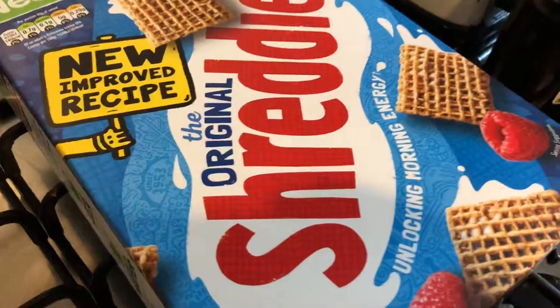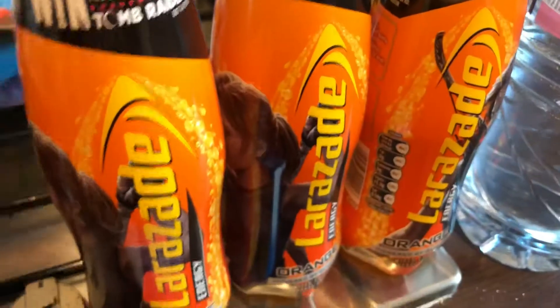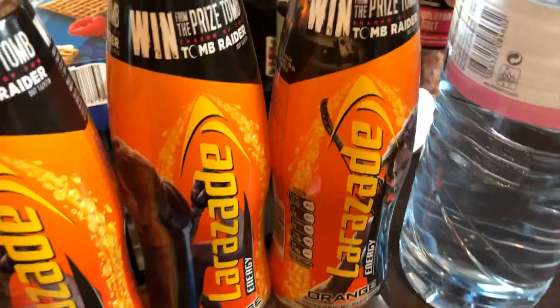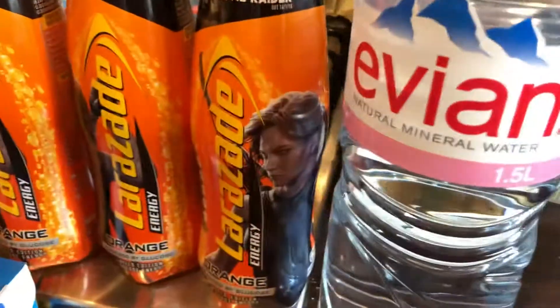I got some kitchen foil, a box of Shreddies because it's what I want to eat whilst I don't feel well. I got three small bottles of Deluxe age which I like to drink when I feel really ill, like I do at the moment. And one 1.5 litre bottle of Evian.